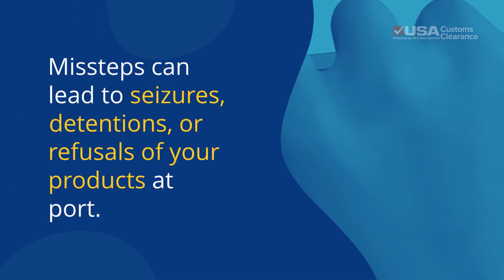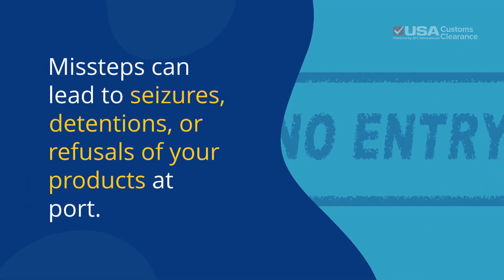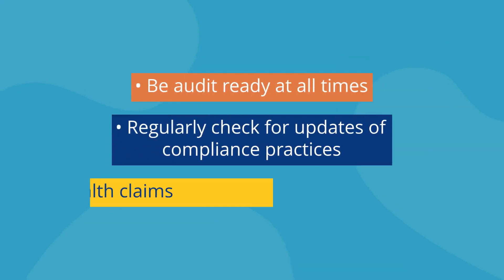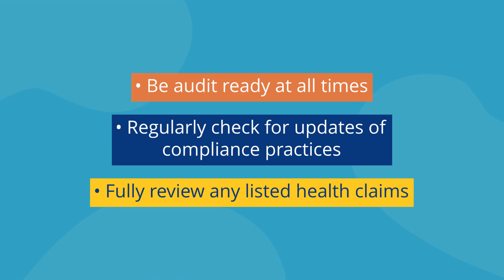Missteps can lead to seizures, detentions, or refusals of your products at port, so here are some tips to avoid that: be audit-ready at all times, regularly check for updates of compliance practices, and fully review any listed health claims.